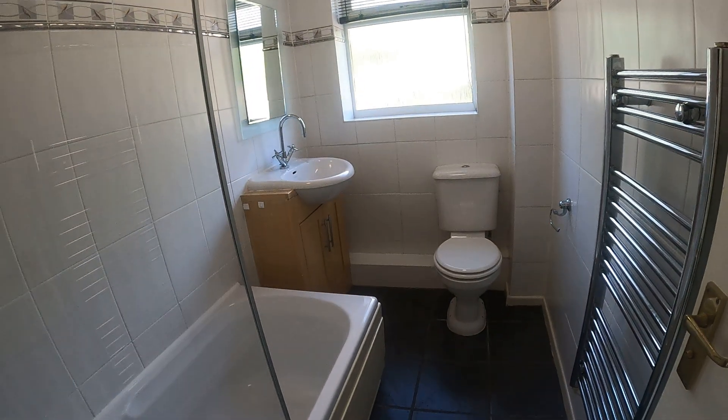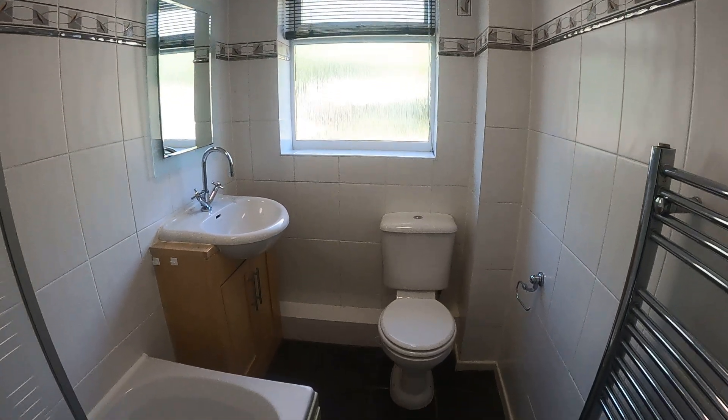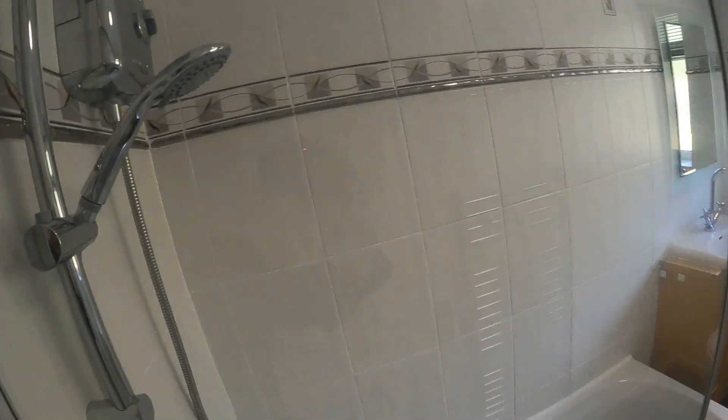I'll just turn the light on there — so we're into the bathroom. Obviously we've got the toilet, washbasin and the bath, and a heated towel rail just there. There's a little shower over as well.